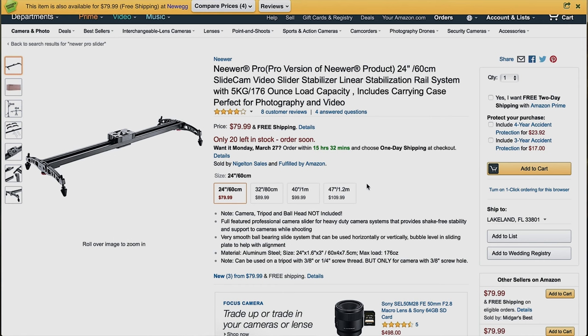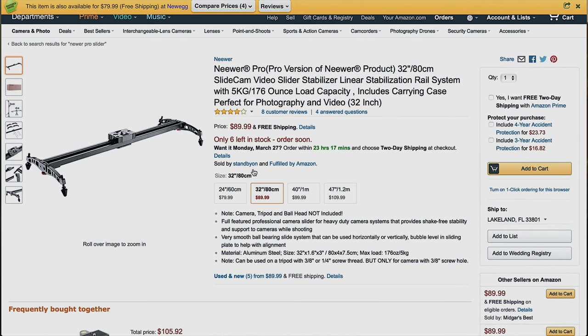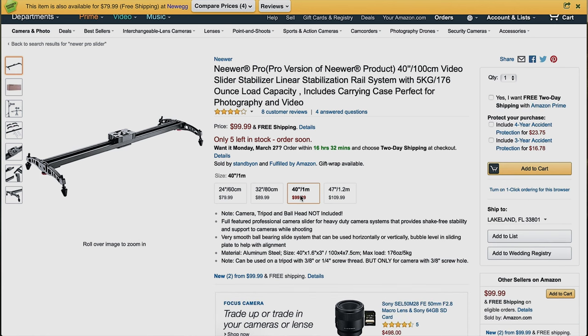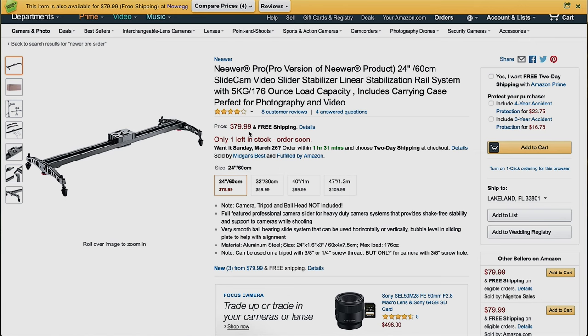The next thing is the Neewer Pro version of their slider. This is the 2-foot model at $80. They also have a 3-foot for $90 and a 4-foot for just under $100. Even a 2-foot should be enough for small sliding movements that enhance cinematic quality. $80 — there you go.